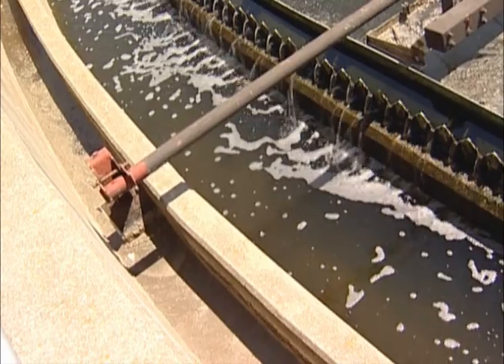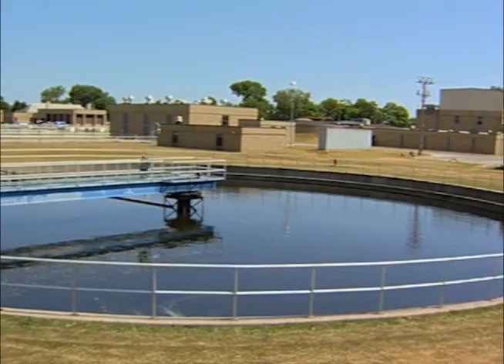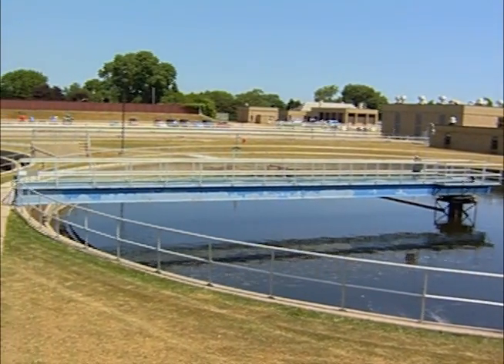Our older style clarifiers used to center feed and hydraulically push the sludge towards your final weirs. The problem is that during high flows, you had the tendency for short-circuiting your solids and you'd end up with a washout over your final weirs. These type of clarifiers hydraulically during high flows haven't had that problem. The result is a high-rate system capable of operating at higher hydraulic and solids loading rates than center feed clarifiers.